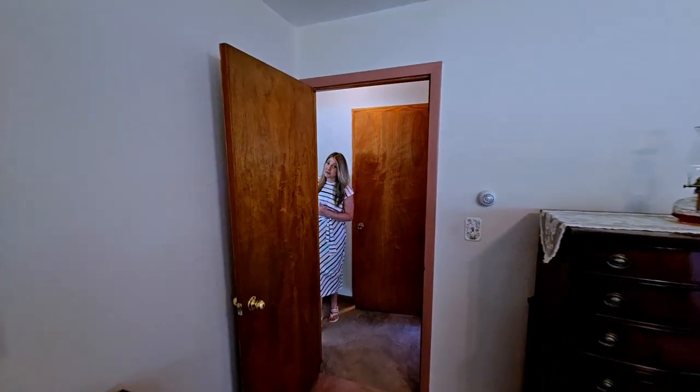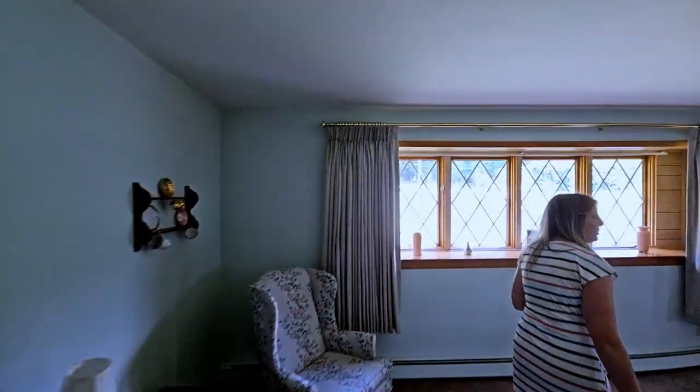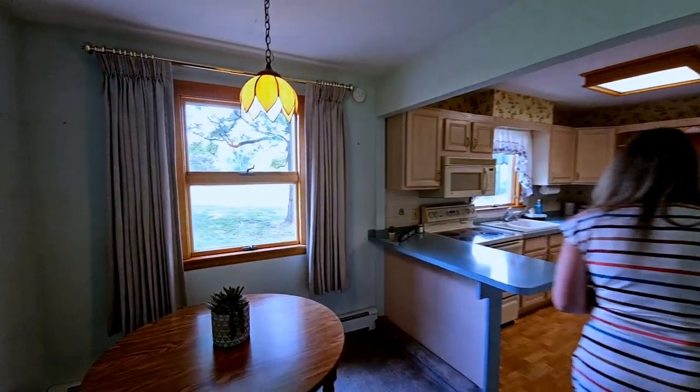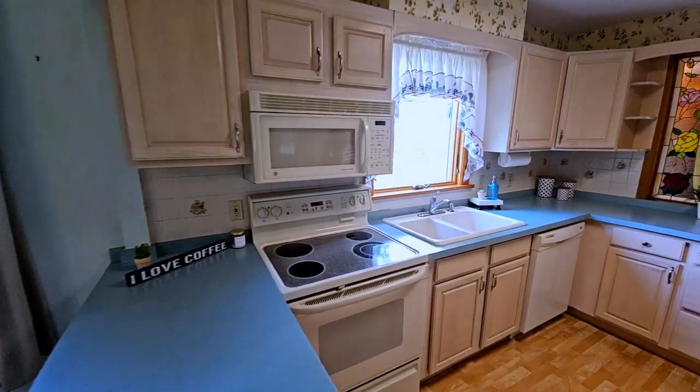Now follow me to the beautiful kitchen. You have an eat-in area for the kitchen, a large kitchen area, and tons of cabinet space.